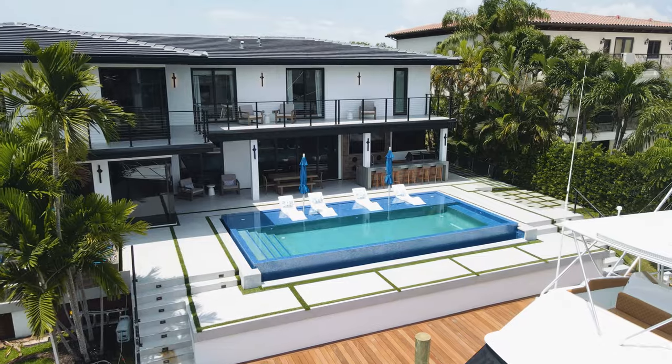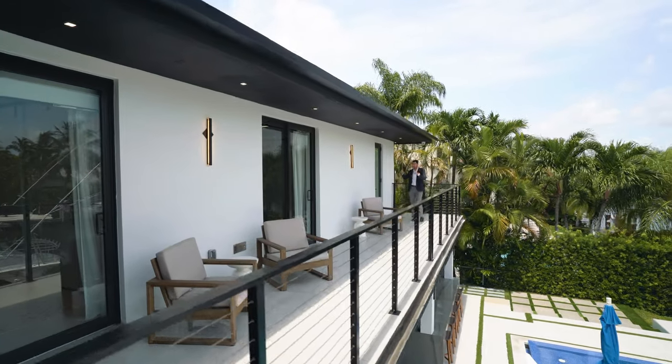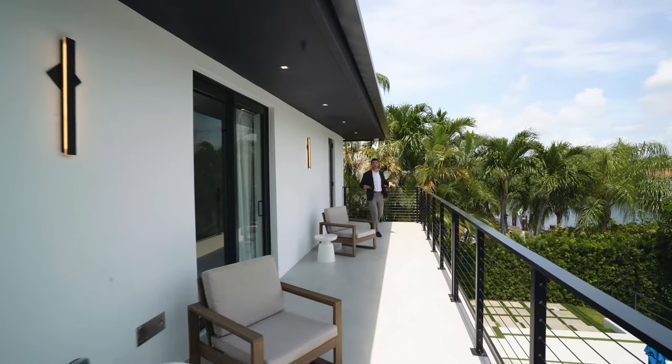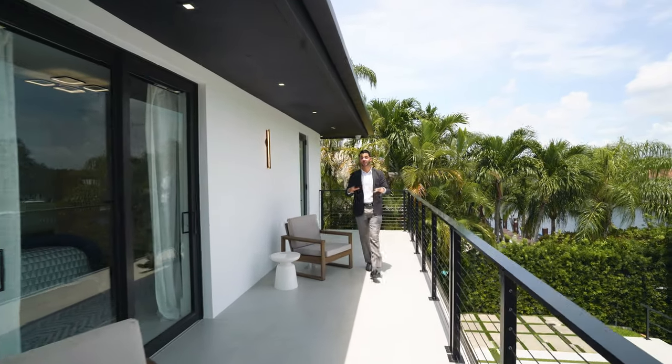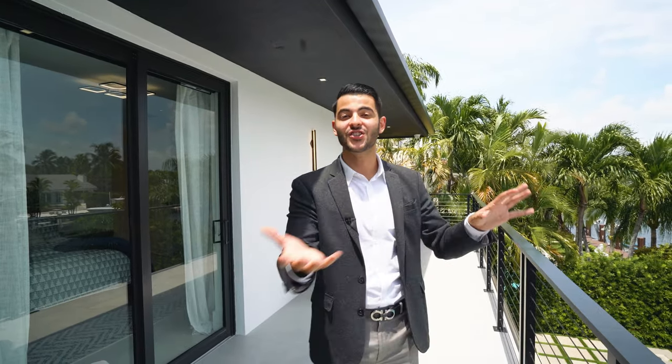There's also an outdoor bathroom up here that connects from one of the bedrooms, so if guests want to hang out upstairs during a party they have everything they need. Now let's head downstairs to where the party will really be — outside by the pool.